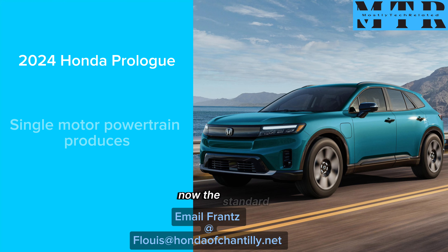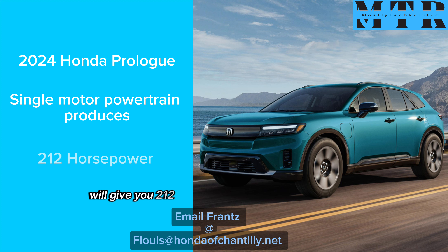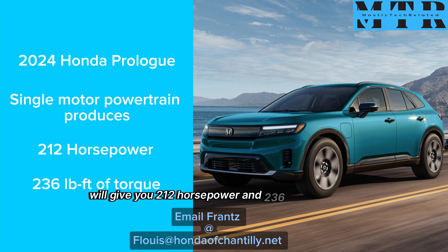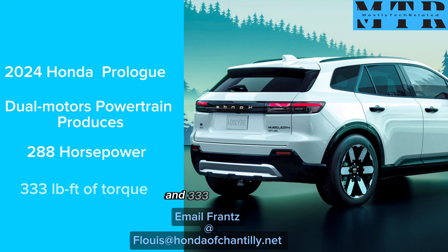The standard single motor powertrain in the Honda Prologue will give you 212 hp and 236 ft-lb of torque, whereas the dual motors will give you 288 hp and 333 ft-lb of torque.